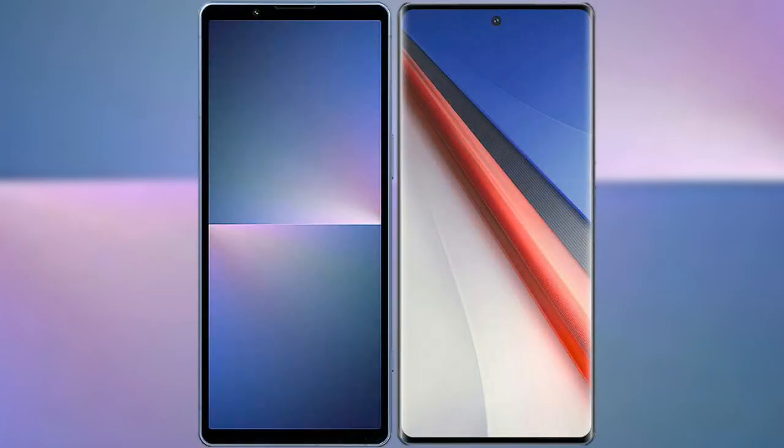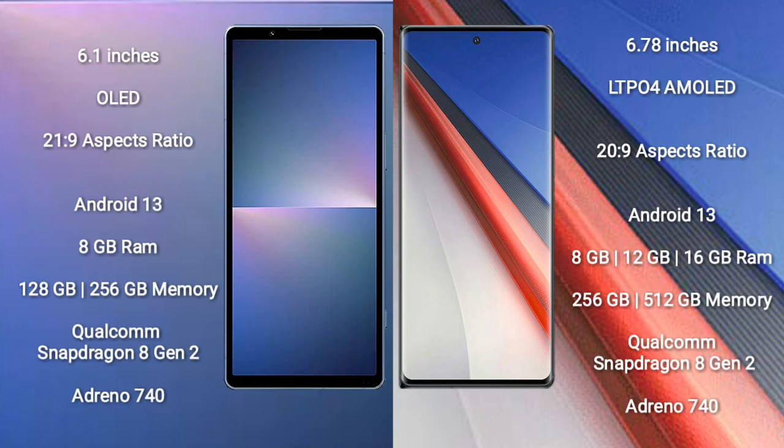I will compare the new Sony Xperia 5 Mark 5 with Vivo iQOO 11 Pro. Sony Xperia 5 Mark 5 comes with a 6.1-inch OLED display with an aspect ratio of 21:9. Vivo iQOO 11 Pro comes with a 6.78-inch LTPO4 AMOLED display with an aspect ratio of 20:9.